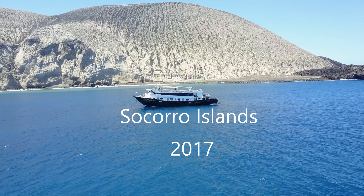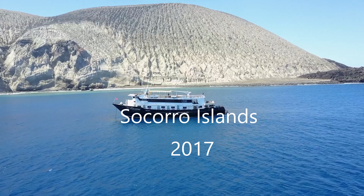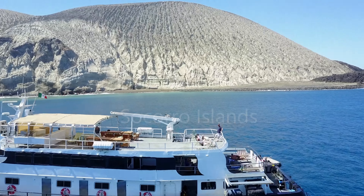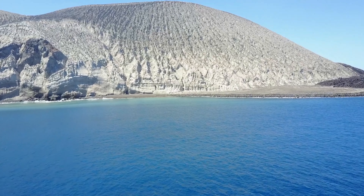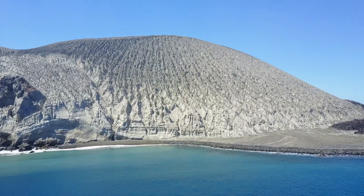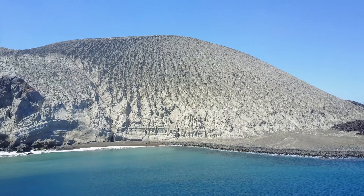Video from my 2017 trip to the Socorro Islands with Power Scuba aboard the Valentina dive boat. The Socorro Islands are a volcanic chain of islands approximately 240 miles south of Cabo San Lucas.